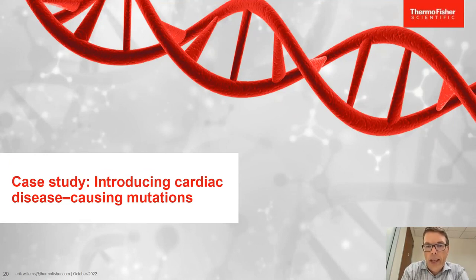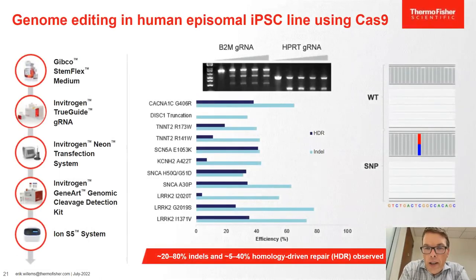In a case study, we took a healthy iPSC line and introduced a number of SNPs known to be associated with neuronal and cardiac disease. For homology-driven repair, editing efficiency is heavily target-dependent, but in most cases we identify a good number of HDR events. Similarly for indels — making a double-stranded break in the DNA — efficiency is widely variable from target to target, but at pretty high overall efficiency.